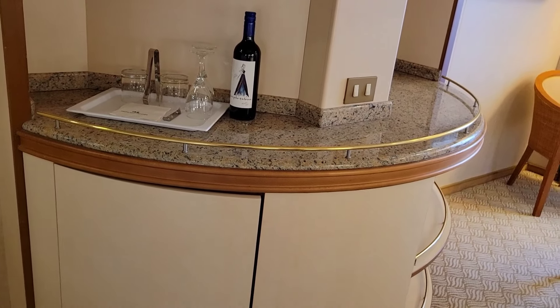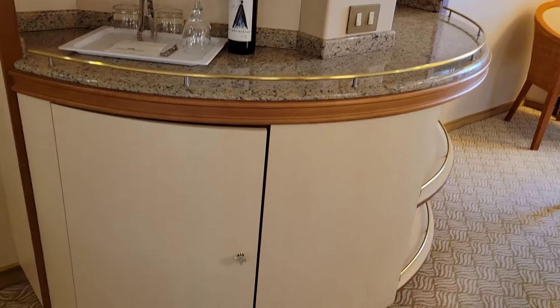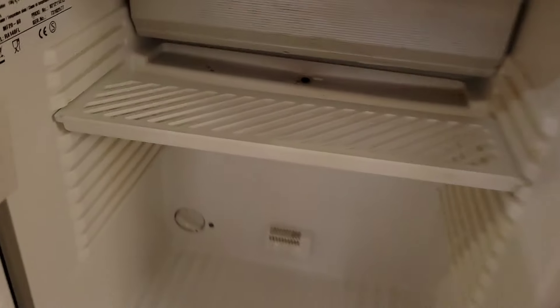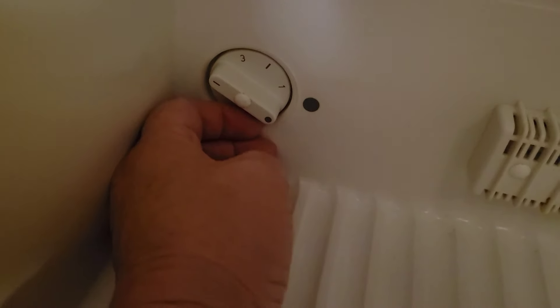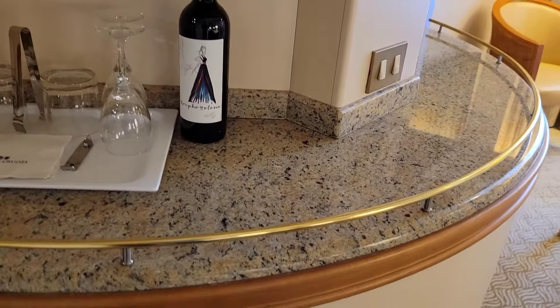Over here I have a wine set up, but I'm going to get them to trade that for Diet Coke since we don't drink. And here is the mini fridge. I'm going to turn it all the way up to five — I hope that's coldest. I heard these are just little coolers and not real refrigerators. There's lots of shelving here and another shelf up top.